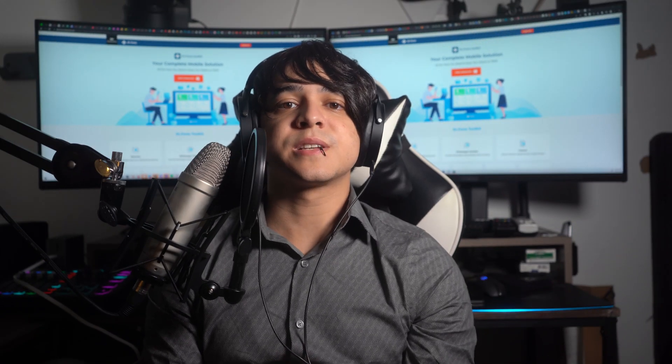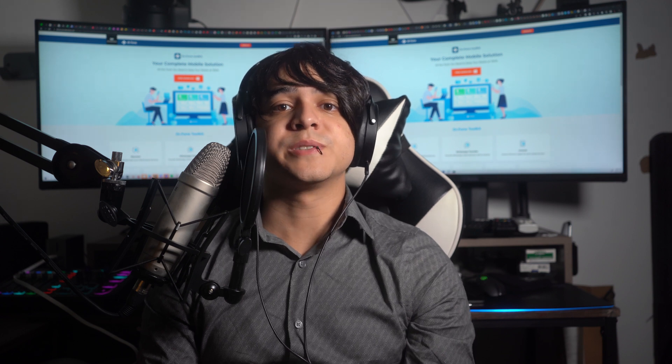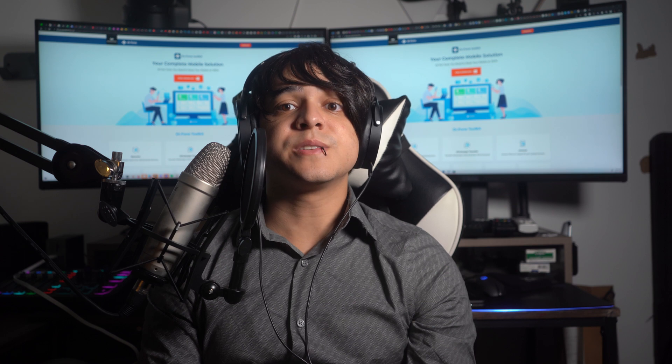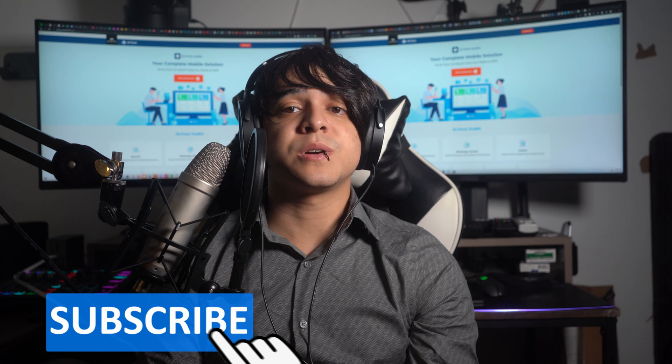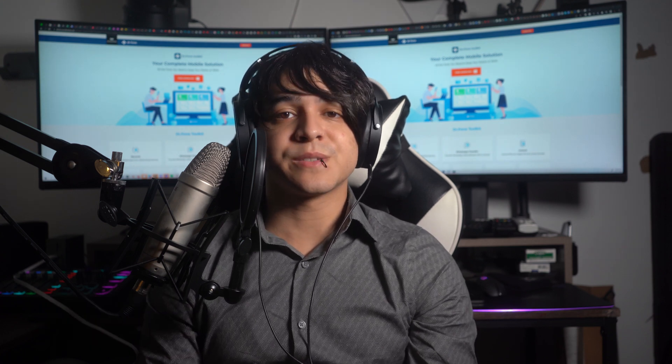And now, today's video has come to an end. We hope that it was helpful for you and that using the recommended solutions, your device charging issue is resolved. In case you still have any questions, do mention them in the comment section. Make sure to subscribe to our channel and give this video a huge thumbs up. See you in the next video.